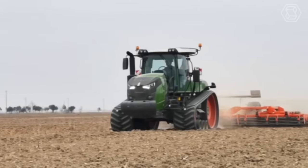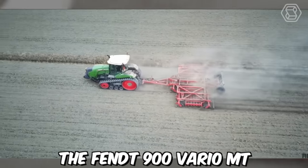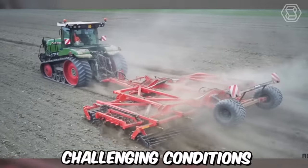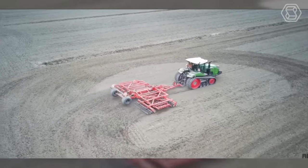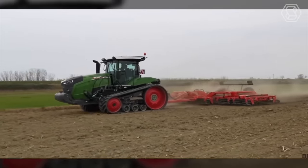Track tractors are an essential tool for farmers, especially when working on hilly and uneven terrain. The Fendt 900 Vario MT is a tracked tractor designed to deliver maximum power and efficiency in even the most challenging conditions. It's equipped with a high-performance engine that can produce up to 390 horsepower, making it ideal for demanding tasks such as plowing, tilling, and cultivating.